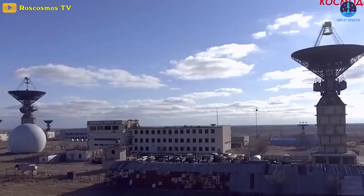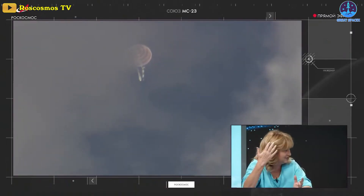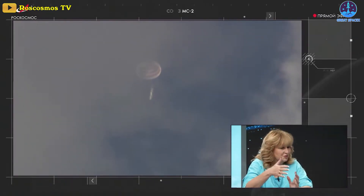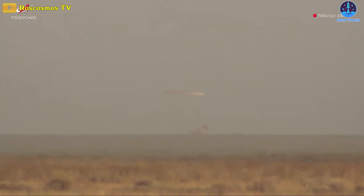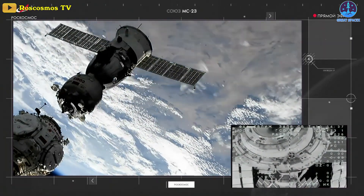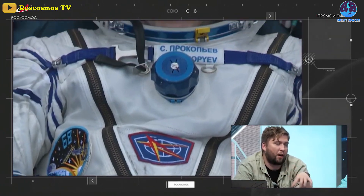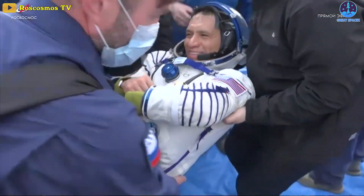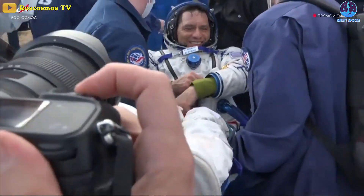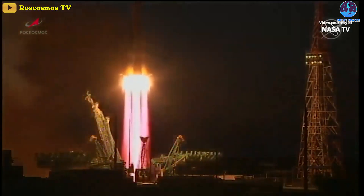Next up, Soyuz finally returned the ISS crew after a record-setting stay. Specifically, a Soyuz capsule landed in Kazakhstan on September 27th, returning two Russians and one American from the International Space Station after more than a year in orbit. The Soyuz MS-23 spacecraft landed in its designated landing zone in Kazakhstan at 7:17am Eastern. The spacecraft had undocked from the station's Prichal module at 3:54am Eastern. On board the Soyuz were Roscosmos cosmonauts Sergei Prokopyev and Dmitry Petelin, and NASA astronaut Frank Rubio. They launched to the station last September on the Soyuz MS-22 spacecraft for what was originally planned to be a typical six-month stay.